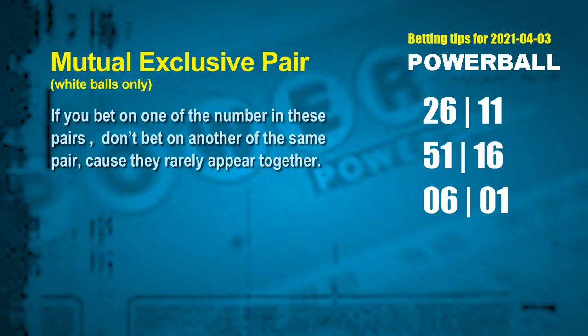Besides these best numbers, if you'd like to pick some numbers through the following units digit rule yourself, here are some tips to increase hit odds — such as mutual exclusive pairs. These numbers in mutual exclusive pairs both match the following ones rule, but according to hundreds of results, they rarely appear together. Which means if you bet on one of them, don't bet the other in the same pair. The white ball mutual exclusive pairs for next draw are: first pair, 26 and 11; second pair, 51 and 16; third pair, 06 and 01.